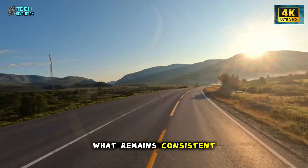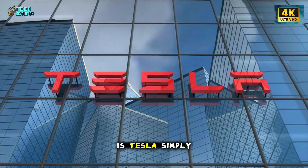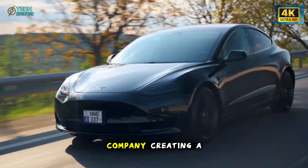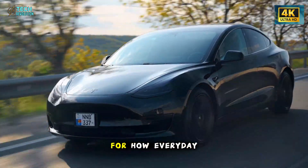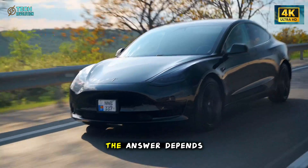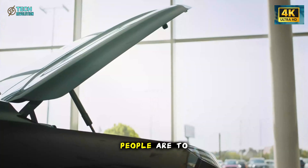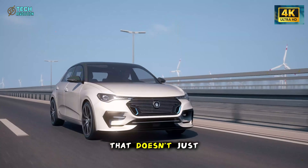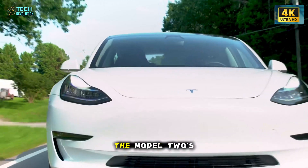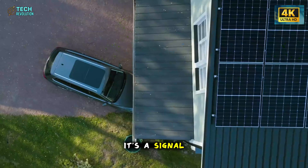What remains consistent is the question hanging over every detail of this car: is Tesla simply building a cheaper vehicle, or is the company creating a new foundation for how everyday drivers experience technology? The answer depends on how these features work in the real world, and how willing people are to embrace a cabin that doesn't just respond — but learns. In the end, the Model 2's interior isn't just a design update; it's a signal.